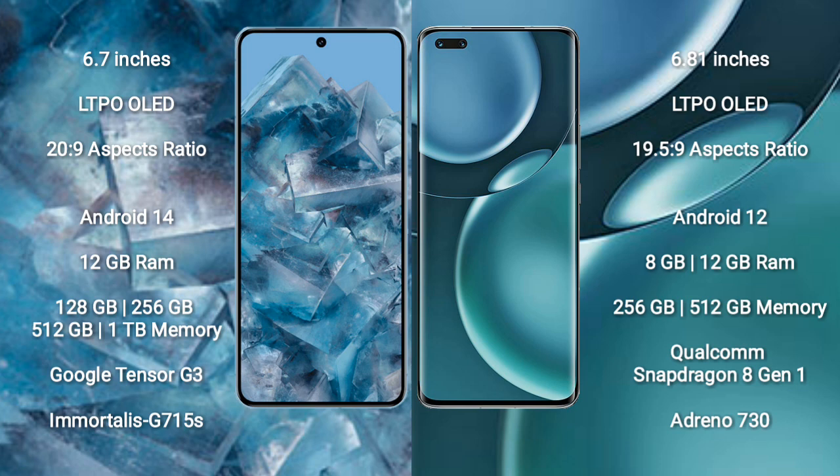Google Pixel 8 Pro runs on the Android 14 operating system. Honor Magic 4 Pro runs on the Android 12 operating system. Google Pixel 8 Pro comes with 12GB RAM and 128GB, 256GB, 512GB, or 1TB internal storage, with the Google Tensor G3 processor and Adreno GPU. Honor Magic 4 Pro comes with 8GB or 12GB RAM and 256GB or 512GB internal storage, with the Qualcomm Snapdragon 8 Gen 1 processor.